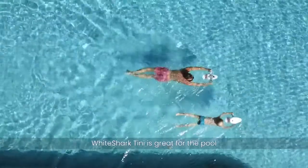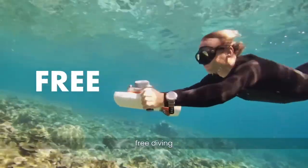White Shark Tiny is great for the pool, the beach, scuba diving, free diving or snorkeling.